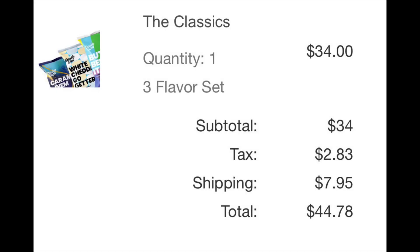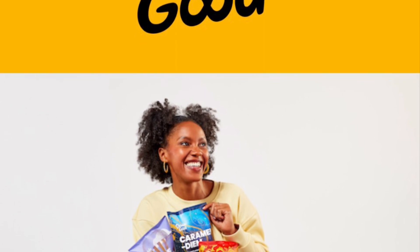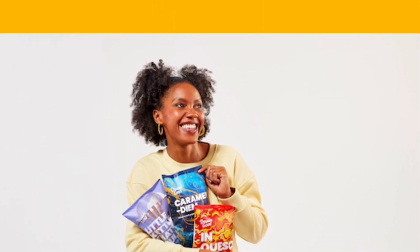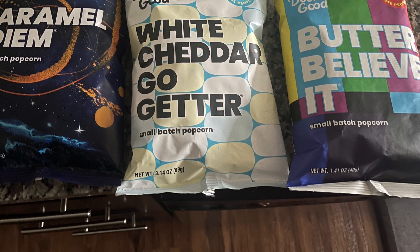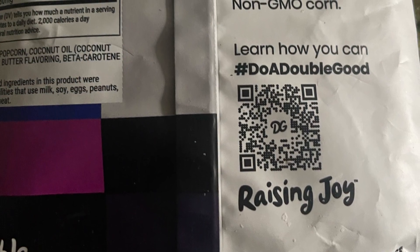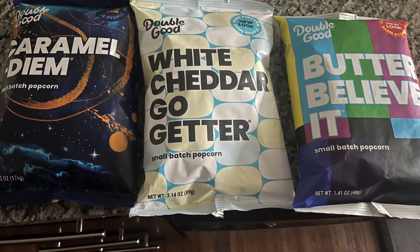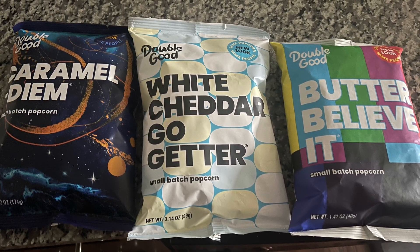The other con is the volume or the amount versus the price that you are paying for this popcorn. As far as the delivery time, that is another con. I ordered this popcorn on February the 29th and I received it today, April the 10th. So it took over a month to receive, which is a con if you are looking for something quick and timely.